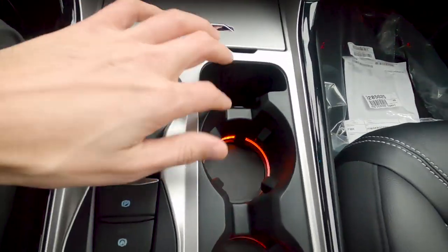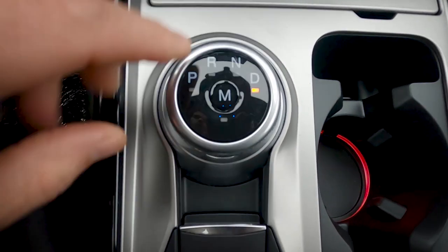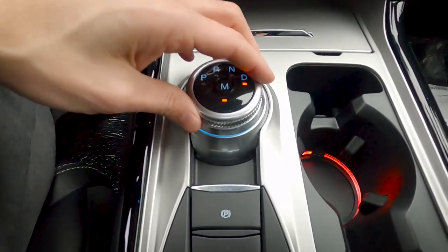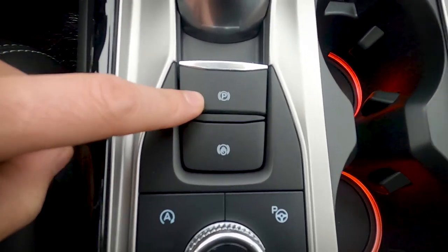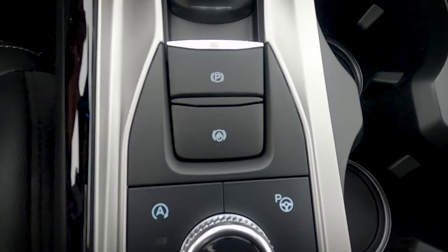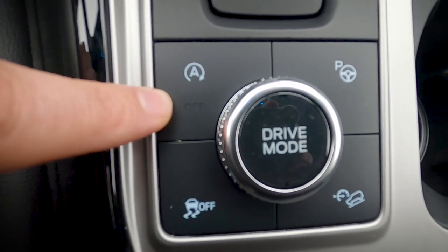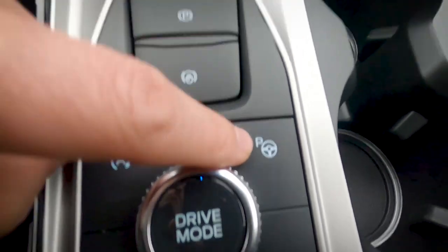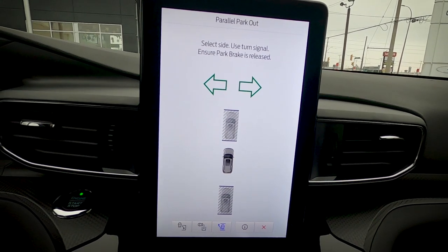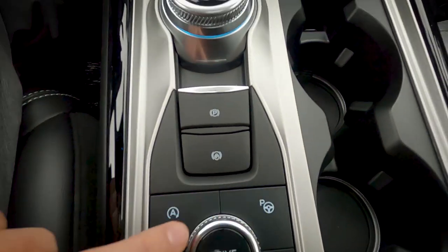The gear selector lets you choose park, reverse, neutral, drive, or manual mode for better paddle shifter control. There's an electronic park brake button, auto hold (holds the vehicle when stopped with foot off brake), and an auto start-stop button. Park assist offers parallel park, parallel park out, and perpendicular park options.